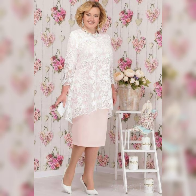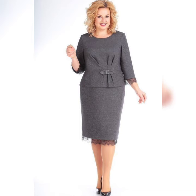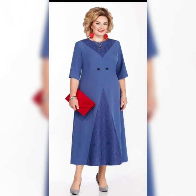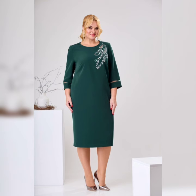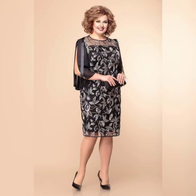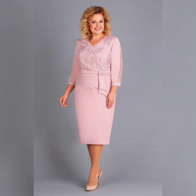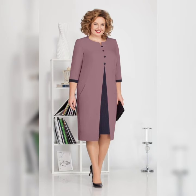Hello everyone, welcome back to my channel Fashionista. In today's video, I will be sharing some tips on how to find the perfect plus size mother of the bride dress. Finding the perfect dress for your daughter's wedding can be a very stressful experience, especially if you are a plus size woman. But don't worry, I'm here to help.